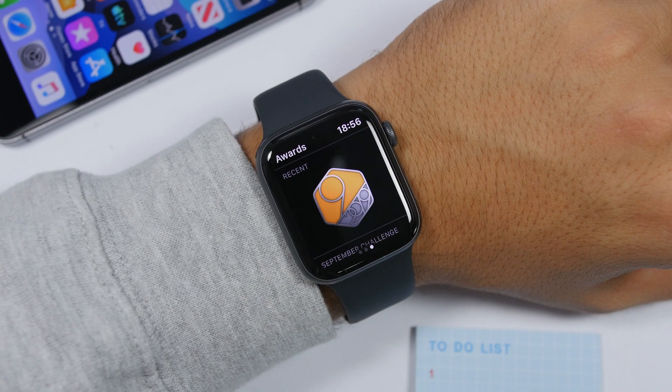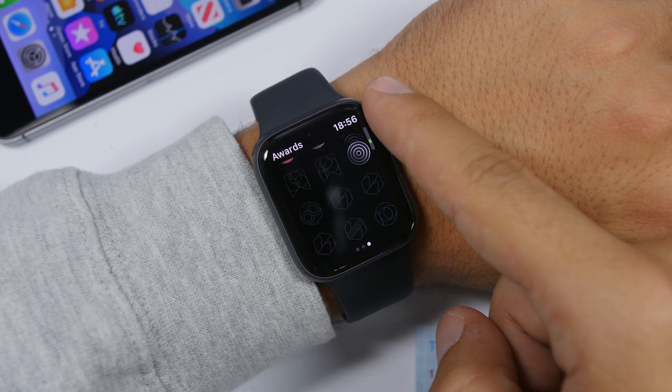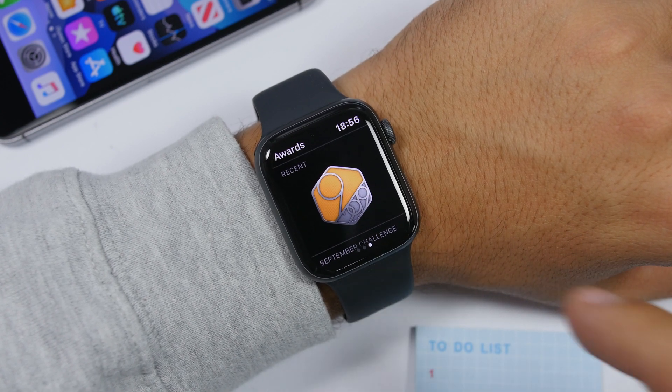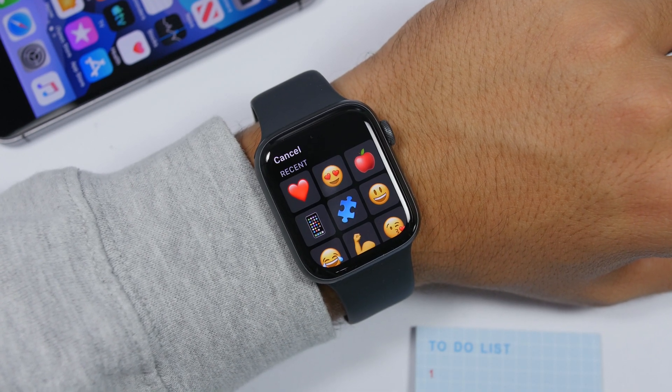The Activity app on watchOS 6 allows you to view awards right on your Apple Watch. Just swipe to the last page and you will have your awards there. This wasn't available on watchOS 5 — you had to use your iPhone to view your awards.